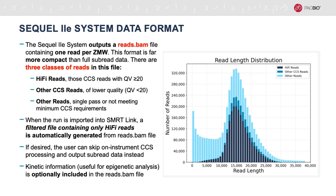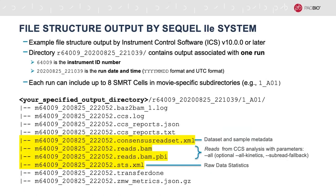The data that gets written to disk by the Sequel2E system when using on-instrument CCS analysis includes the reads.bam file, metadata about the sample information, raw data statistics, and accompanying log files. In terms of file size, you can expect the reads.bam without kinetics information to be anywhere from about 20 to 100 gigabytes. Adding the kinetics information will increase the file size about four to five times. Since the BAM files can be rather large, we use lightweight XML files to contain the key metadata and pointers to the BAM files.